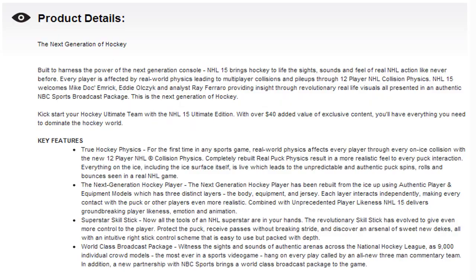The second paragraph says: kickstart your hockey ultimate team with NHL 15 Ultimate Edition with over $40 of added exclusive content — you'll have everything you need to dominate the hockey world. Basically, you pay the extra $10 when you pre-order to get the Ultimate Edition, and you get over $40 of added value of exclusive content.